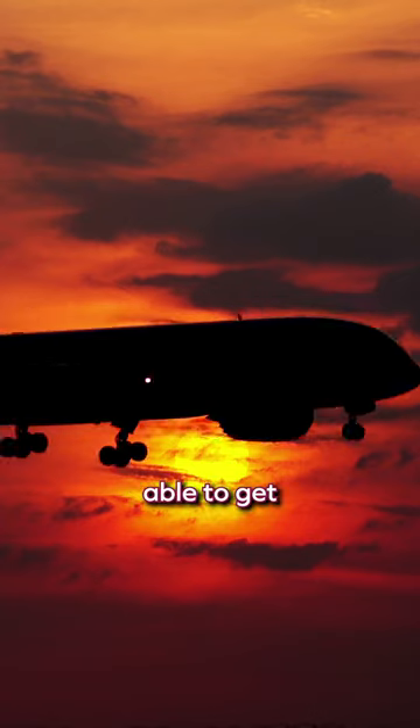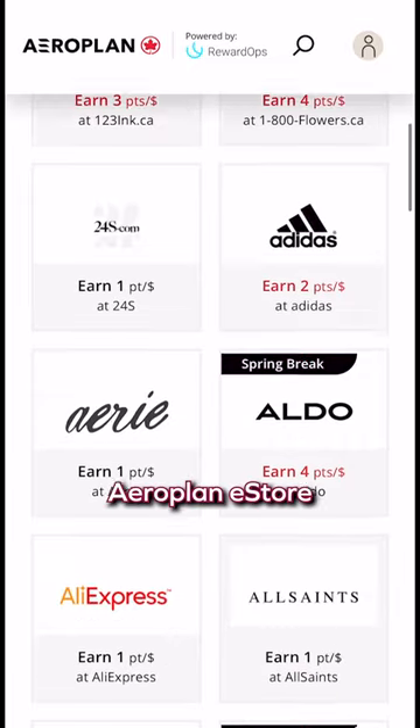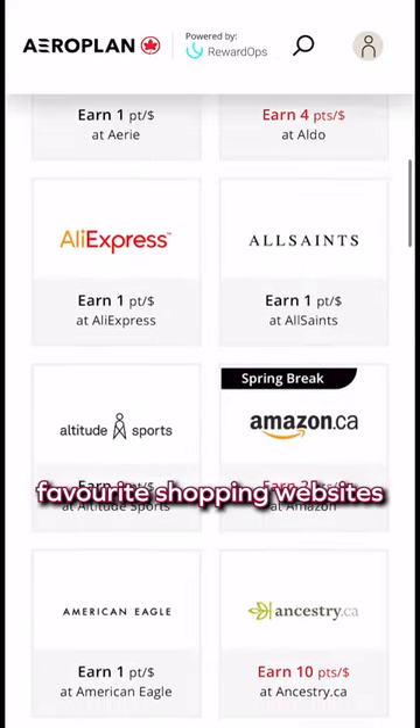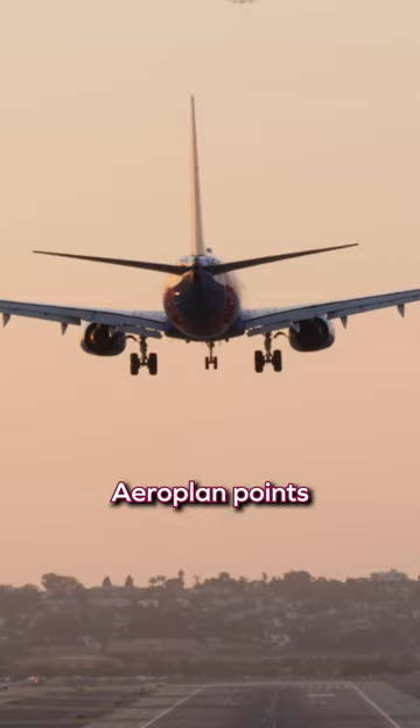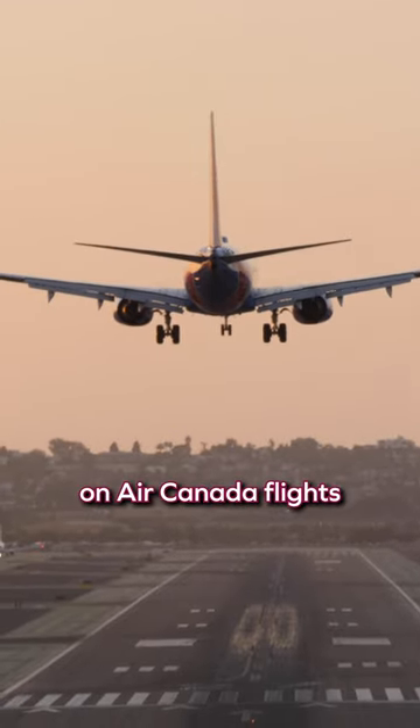The next time you make a big purchase, you might be able to get a free flight out of it. Using the online Aeroplan e-store, you can find links to all your favorite shopping websites. When you buy something through these affiliate links, you'll get free Aeroplan points — the same ones that you get for flying on Air Canada flights.